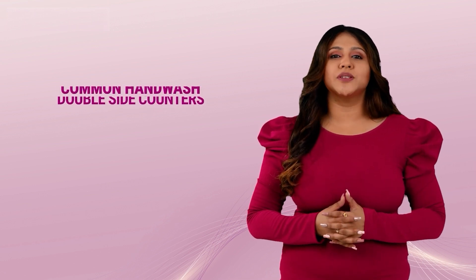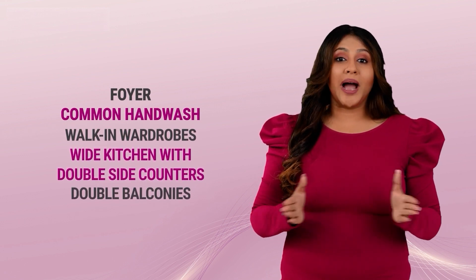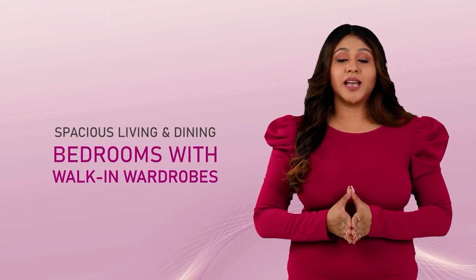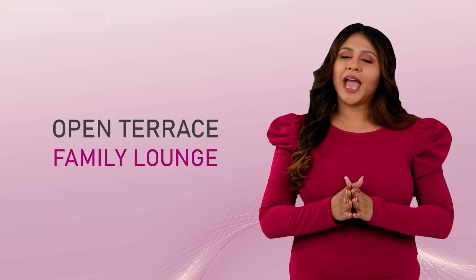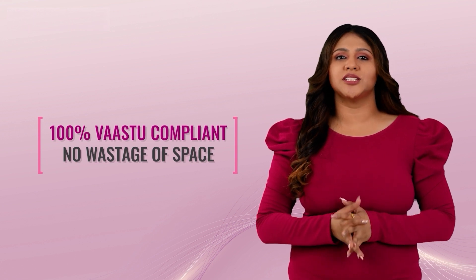Efficiently designed apartments feature foyer space, common hand wash, walk-in wardrobes, wide kitchens with double-sided counters, double balconies and many more. All villas are designed with spacious living and dining, luxuriously designed bedrooms with walk-in wardrobes, open terrace, family lounge and many more. All homes are 100% Vastu compliant with no wastage of space.